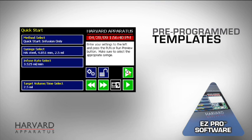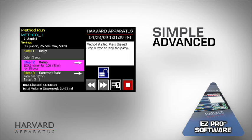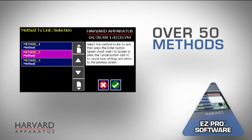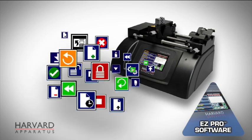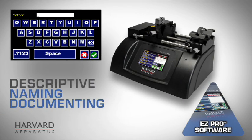Pre-programmed templates allow for quick start and advanced methods, making it easy to run the simplest and most advanced programs with the touch of a button. Easy Pro can hold more than 50 methods. Simple icons make the pump easy to operate in any language, and an alphanumeric keyboard allows for more descriptive naming of methods and documenting.